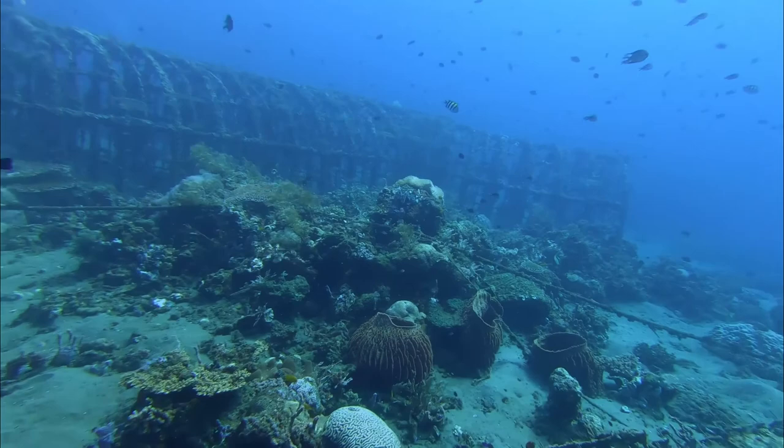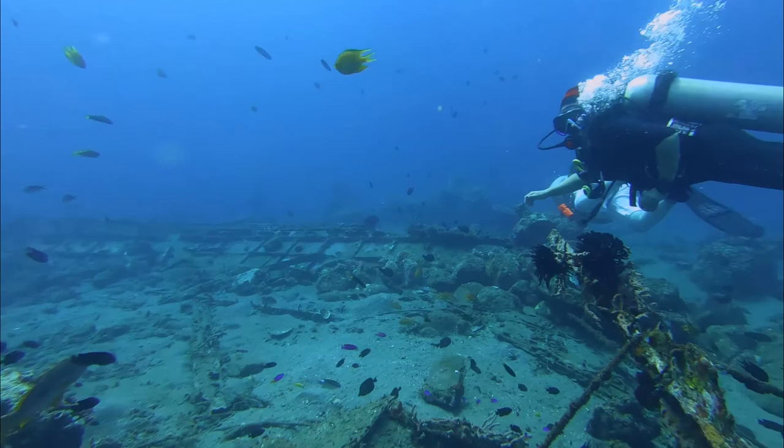Inside the huge cages are real big snapper and grouper. There's a resident potato grouper which has been hanging around there for I don't know how many years.